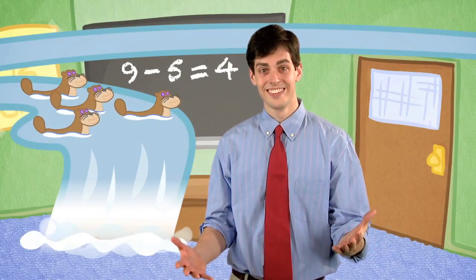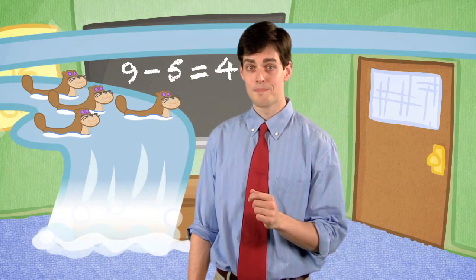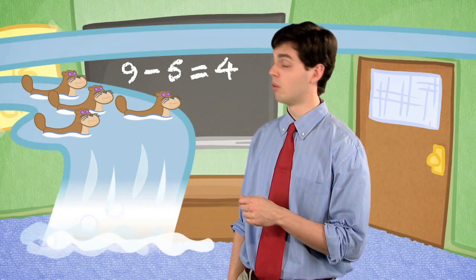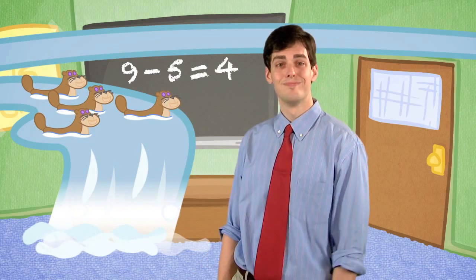Yes! There are four otters. Nine minus five is four. Now I ask you, what happened to the otters that fell off the waterfall? The answer? Nothing. Just pictures, after all.